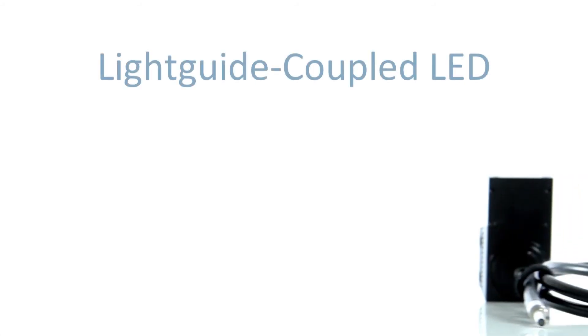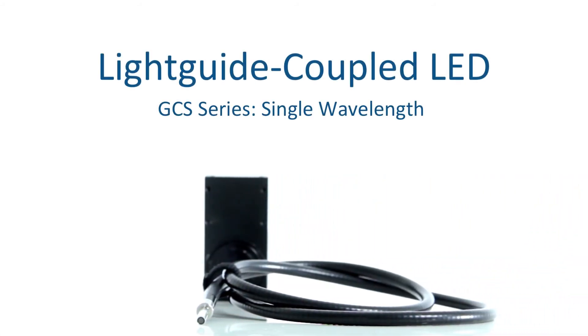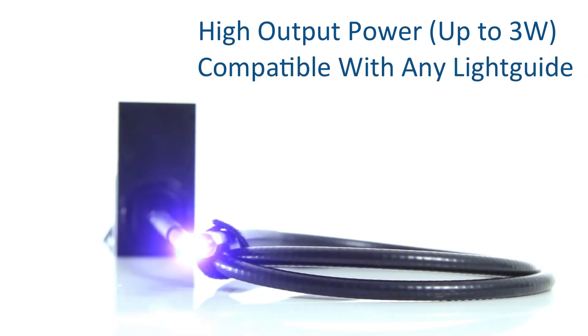Light-coupled LEDs are another very popular solution used for a wide variety of applications. MITEX's portfolio includes a huge assortment of lightguide LEDs with output powers as high as 3 watts. Adapters are available for 3mm or 5mm core as well as custom lightguides.